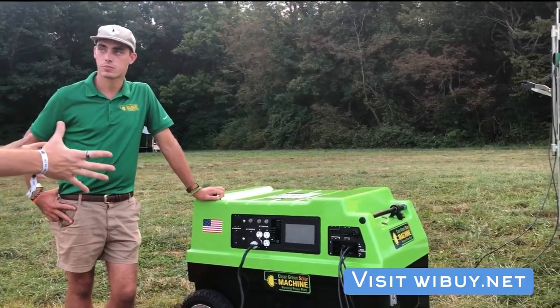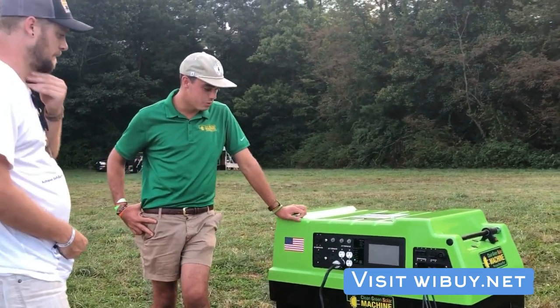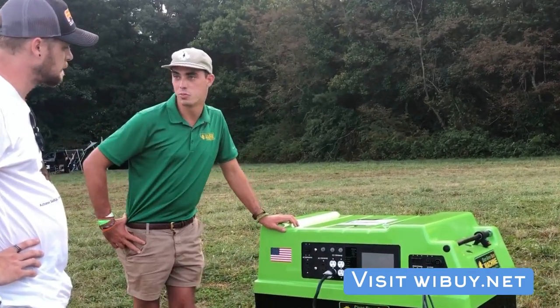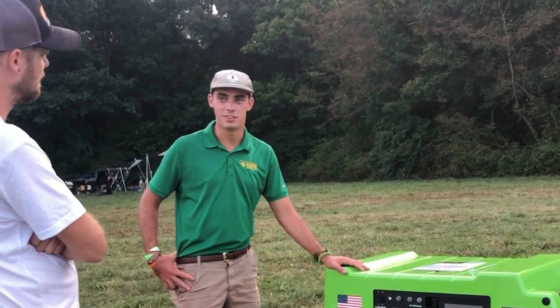You guys pretty much made this from scratch — you do all your own software? Yeah, we do all our own software and put everything together ourselves. All these machines are made in Minnesota, and we're based out of Myrtle Beach, South Carolina. This is an American-made battery storage system, which is extremely hard to find.